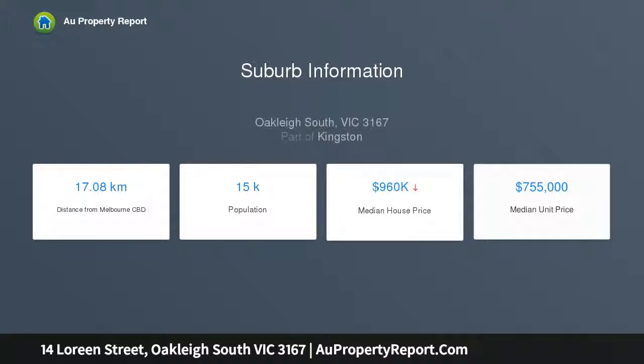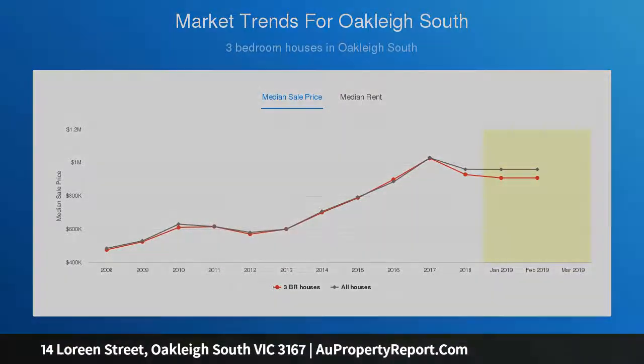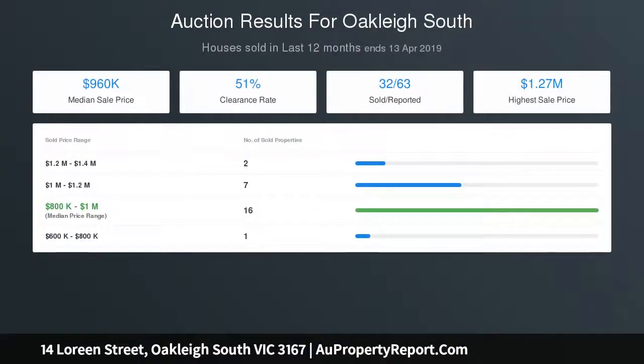Enjoyees will consider extending outwards or upwards STCA in the future and capitalize on a prime location within the Oakley South Primary Zone, minutes to Oakley Central and Train Station, bus services, local schools, parklands and Chadstone Shopping Centre. Land 584 SQM approx.